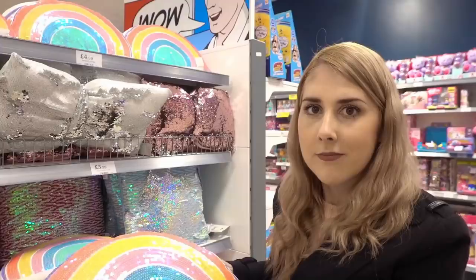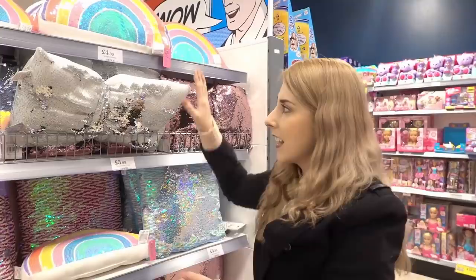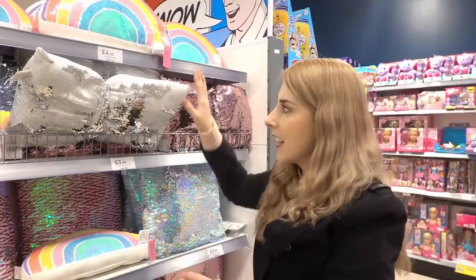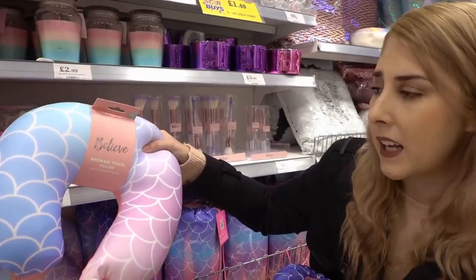I've just found this adorable rainbow cushion for £4.99 — it's covered in sequins. They also have sequin bows in different colours for £3.99 and other cushions also at £3.99. Moving on, there are two adorable mermaid products: a mermaid sleeping bag that comes in a case for £12.99, and a mermaid travel pillow for only £2.99. They also have cat earmuffs for £1.99 in pink or grey.